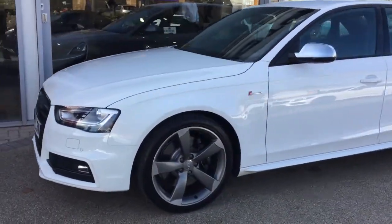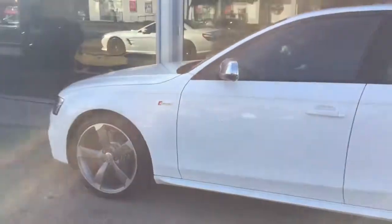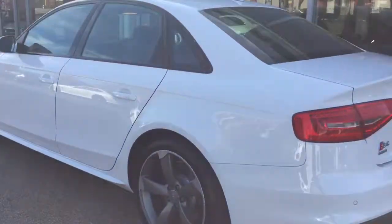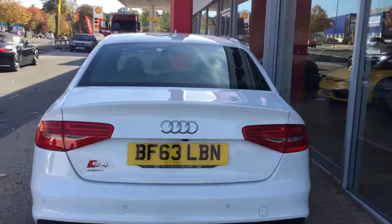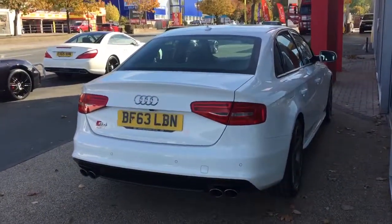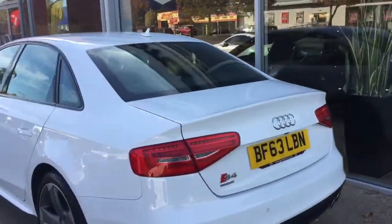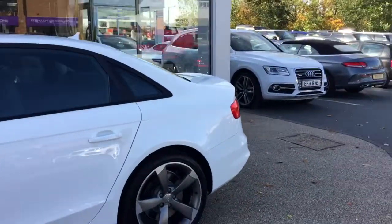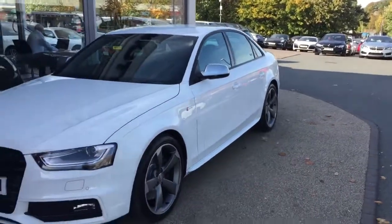The Audi S4 diamond-cut wheels — no scratches, no dents, no marks, alloys are great. You've got your front and rear parking sensors, rear camera, the audio upgrade, and the seat upgrade. This is a really high-spec Audi S4 — a beautiful car to drive, as we found out today.